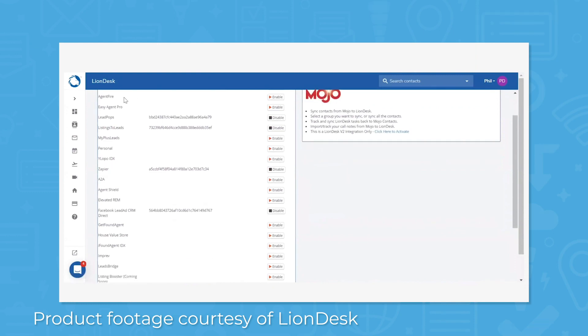With integration to more than 100 apps, services, and sites, you can extend the functionality of LionDesk CRM with apps for efficiency, sales, social networks, collaboration, and real estate.